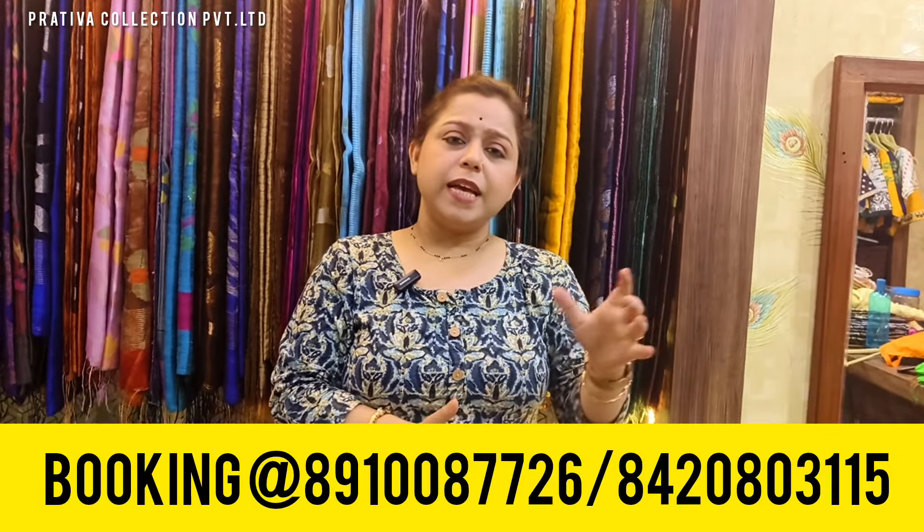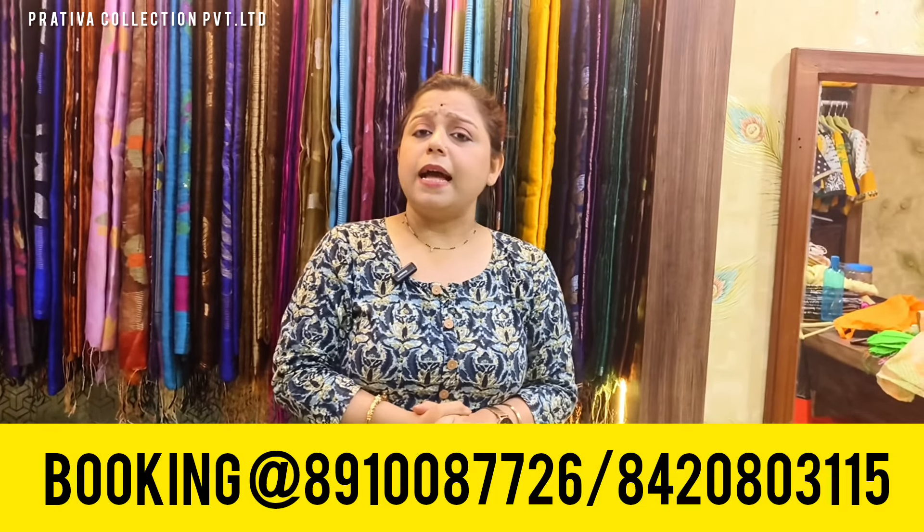I hope you guys have enjoyed the video with these beautiful kurtis on offer. Right now it's scorching summer, so all the kurtis I have shown you are pure cotton or rayon, perfect for your daily wear. Do not hesitate — do your bookings as soon as possible. Take care of yourselves, do like and subscribe to the channel. Stay safe and bye bye!